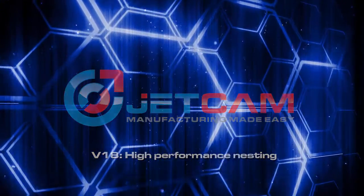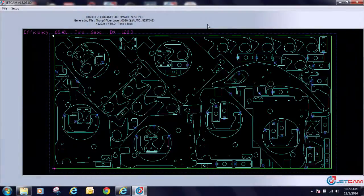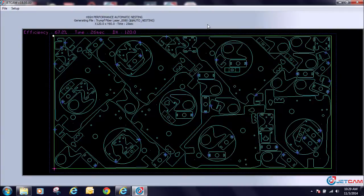JETCAM's brand new optional high performance nesting algorithm in V18 now takes full advantage of today's multi-core processors. This means that the same highly optimized nests are created in a fraction of the time.